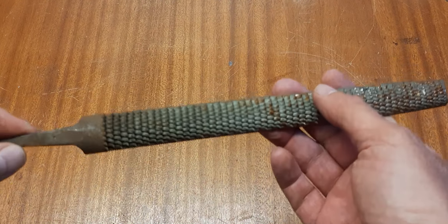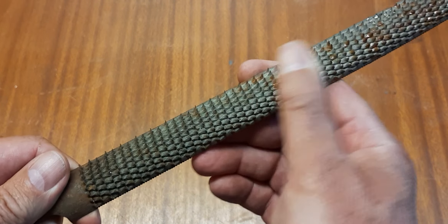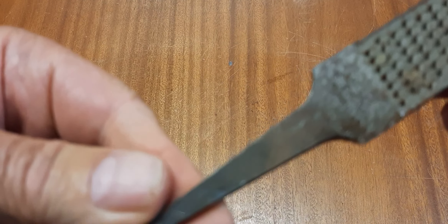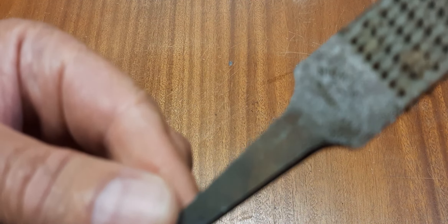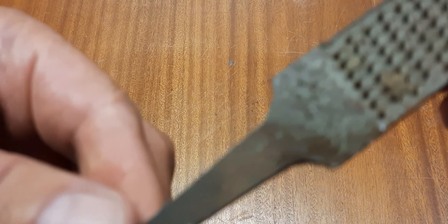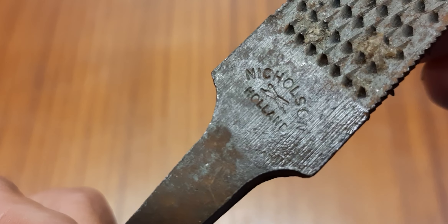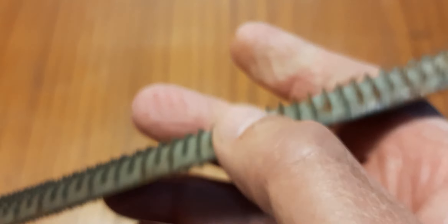The first tool I want to show is this rasp. It's a little bit rusty, but it's really, really sharp. It's made by a company in the Netherlands — I hope you can read it. It says Nicholson, with a cross sword marking and a Holland marking. It seems to be very good.